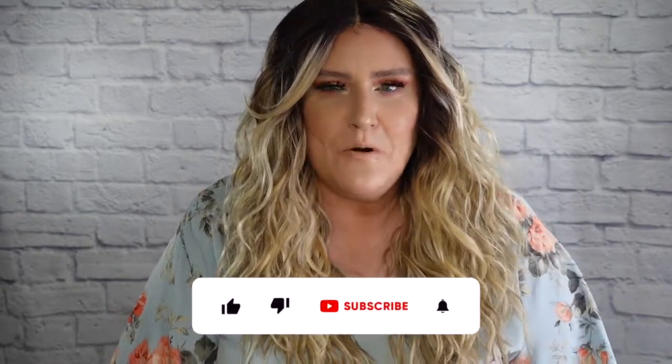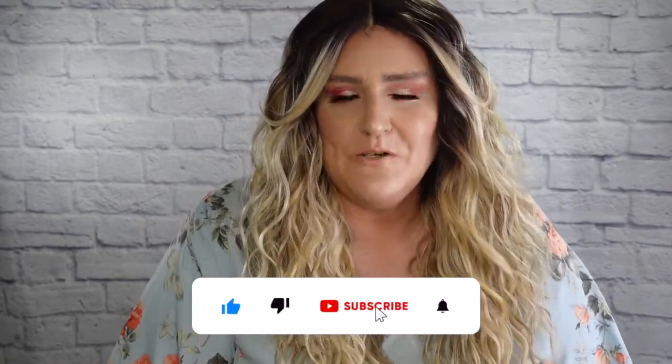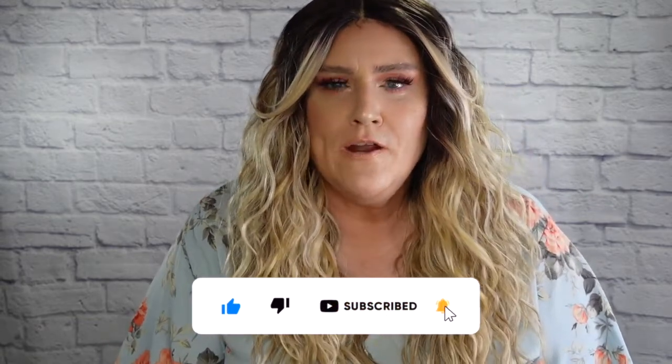Hey there, wig friends. Welcome back to my channel. I am Nikki, and I am so happy you are here. You're going to want to join this party and subscribe — just click the button down below, because I don't want you to miss any of my uploads, especially if you're into wig reviews. I bring you the new drops, the oldies but goodies, and everything in between. And if you have already subscribed, thank you so very much.